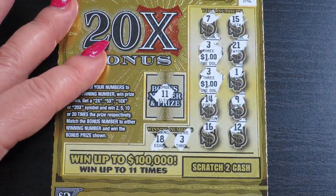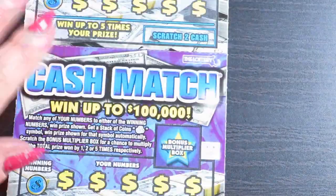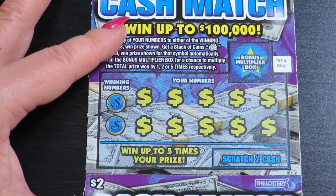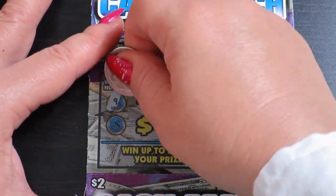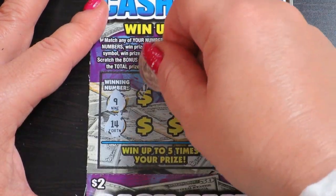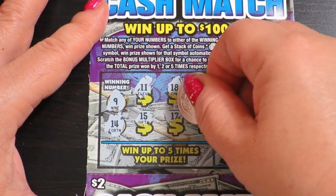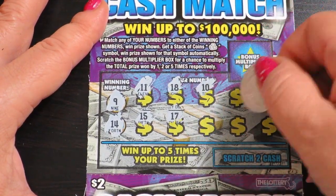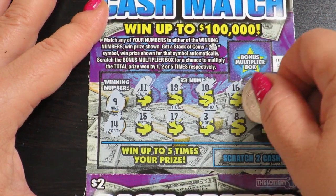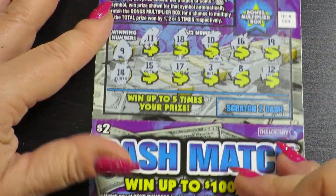Ok, next ticket: 9 and 14, 11, 15, 15, 18, 17, 10, 3, 16, 8, 19, 12 — no win.